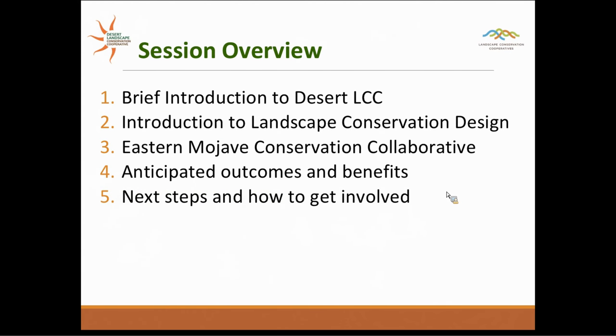Today we are going to go through a very brief introduction to the Desert LCC. I hope most folks are familiar with not only ourselves but the Landscape Conservation Cooperative in general, and a brief introduction to Landscape Conservation Design. What we really want to focus on during this webinar is the Eastern Mojave Conservation Collaborative — talking about how we got that formed, where we are to date, anticipated outcomes and benefits, and next steps on how to get involved.